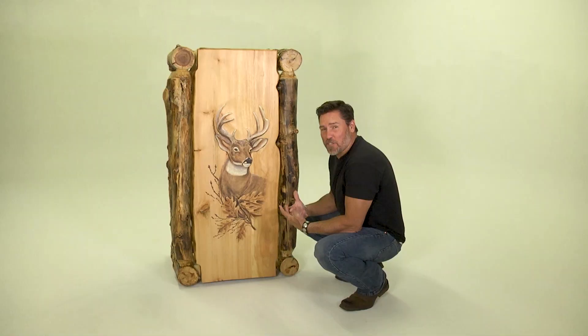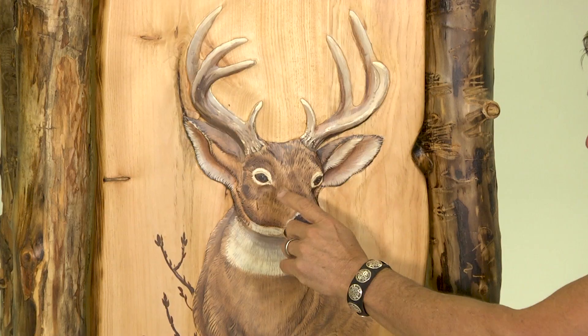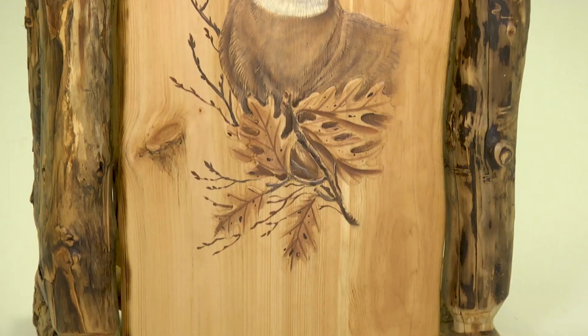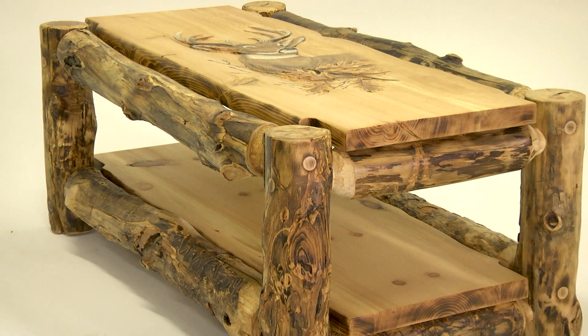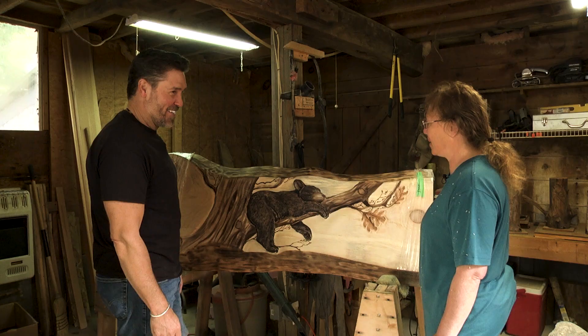We saw Mary in her shop actually start carving the buck on that headboard. This is a coffee table — I've got it turned up on edge here so we can see it. Look at this — it gives you a coffee table with literally a work of art in the center of it. This is something that is exclusive to Woodland Creek; you can't get this anywhere else. Mary only carves for Woodland Creek. Well done. Thank you.